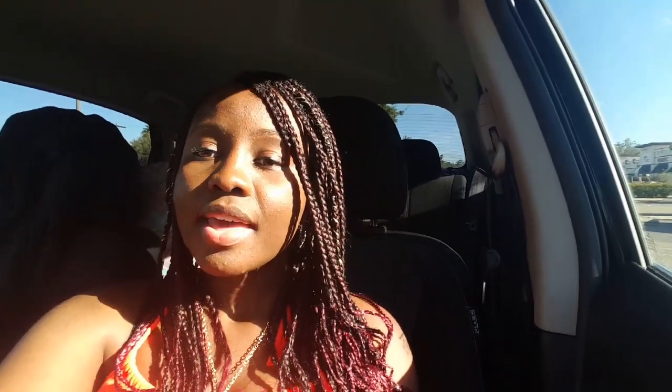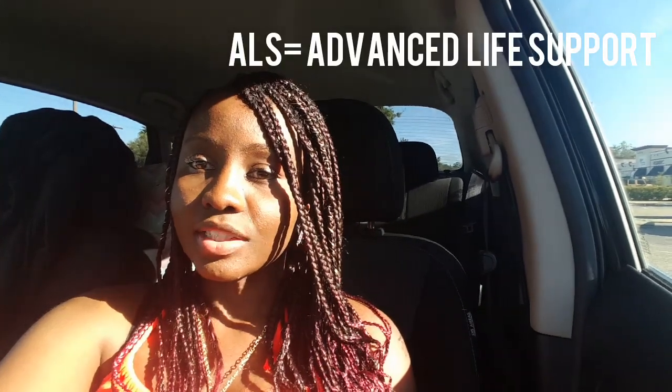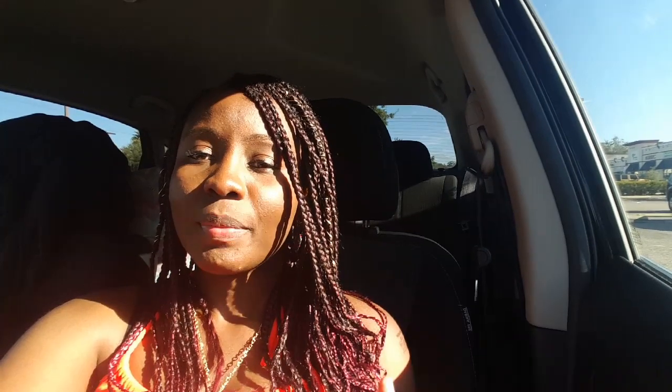The first thing I want to mention is that there's a different level of care between a paramedic and an EMT. An EMT is at the basic level of care and a paramedic is at an advanced level of care. EMTs are called BLS, which is basic life support, and paramedics are called ALS, which is advanced life support. Paramedics get the more serious patients — if a patient is unconscious or has a gunshot wound, paramedics will get that call, and EMTs will get the more basic calls.